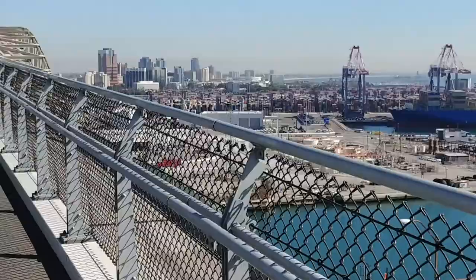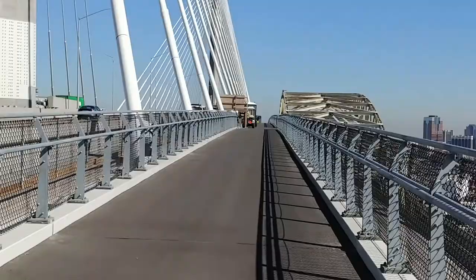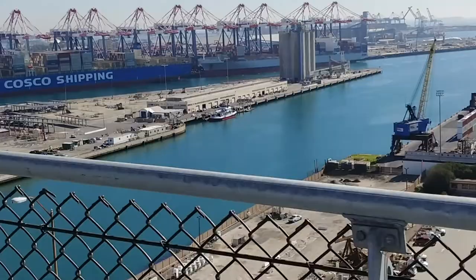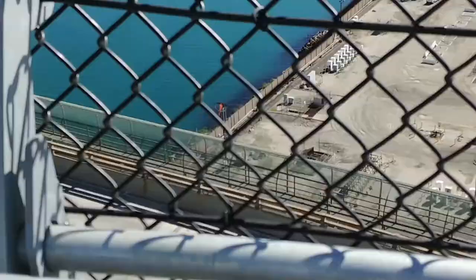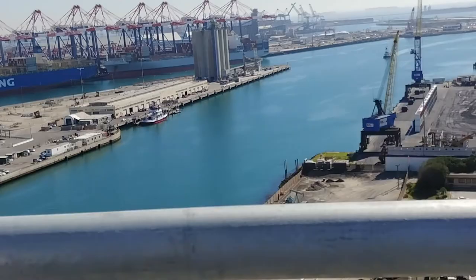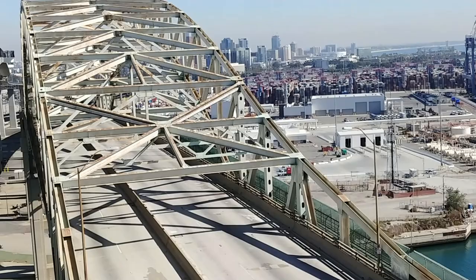There's a couple of guys working on a bridge, probably not quite ready, but you know what? I like to be a little adventurous. I take it this is the lookout, and there's the old bridge. Wow, I can feel this bridge moving — it's bumping with those 80-ton trucks.